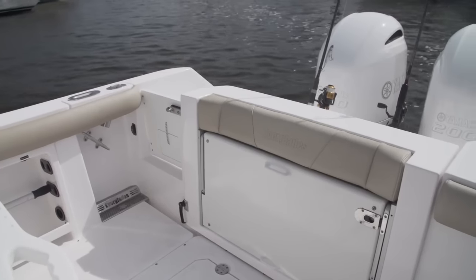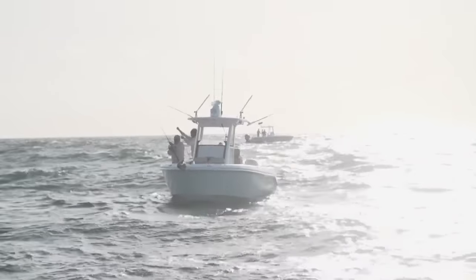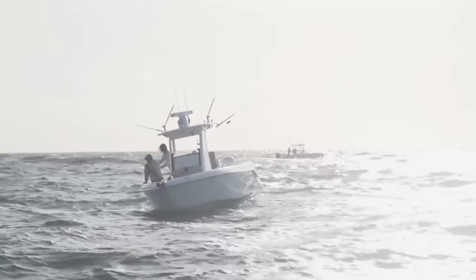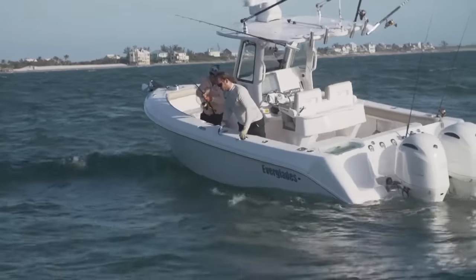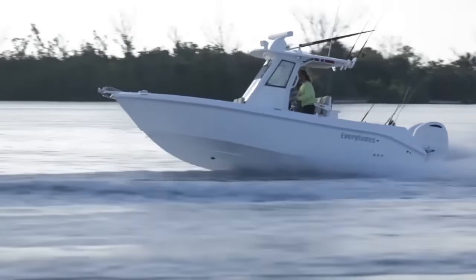I love this closed transom. It reminds me of fishing out of my old inboard boat — it lets you get all the way against the transom. You're not taking up all this room for the outboard sitting in here. You can reach a rod around the back end of those outboards very easily without cutting your fish off in the prop.